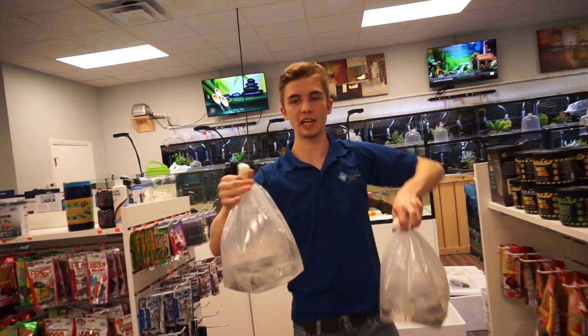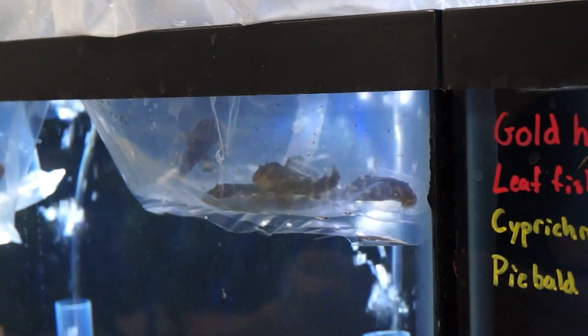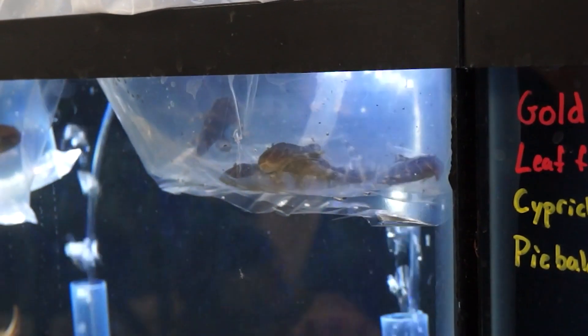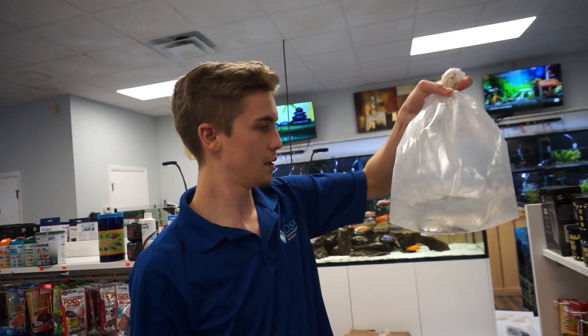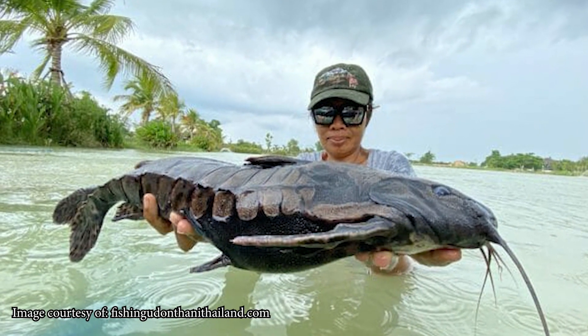Some really neat Peruvian catfish here. We got the L204 Flash Plecos — nice dark black body with orange banding. And then we got the Giant Talking Raphael Cats, and they really do get giant, let me tell you.